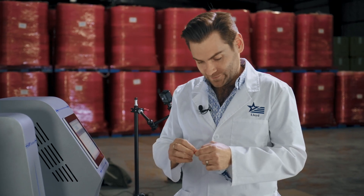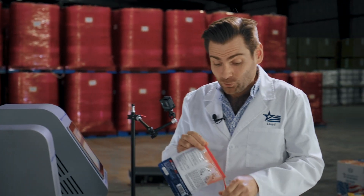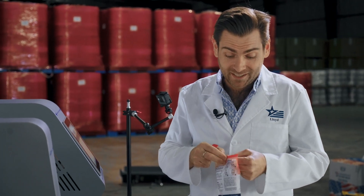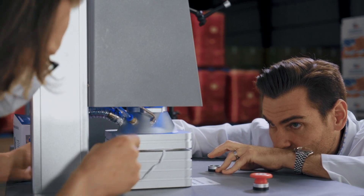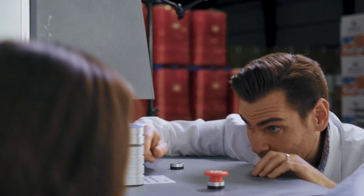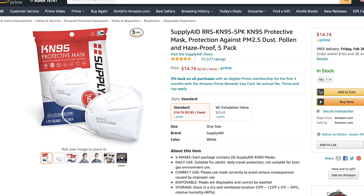It's a twofer. What's interesting is it's not only the most popular KN95 on Amazon, it's the most popular mask on Amazon overall. Always an adventure with KN95s — let's do this.